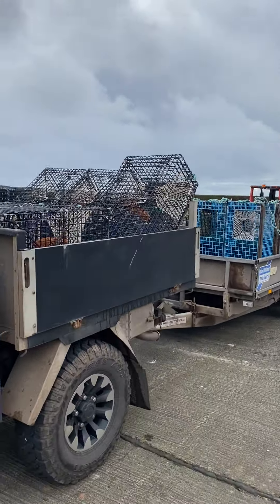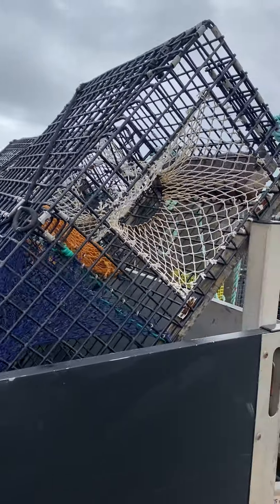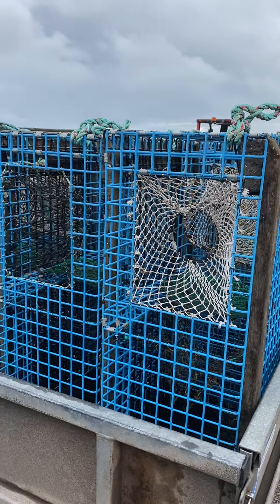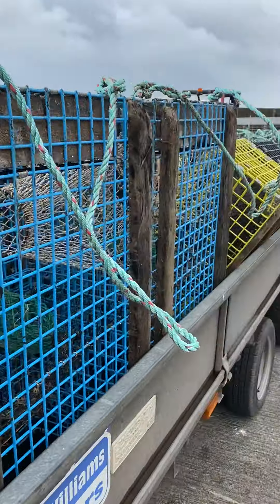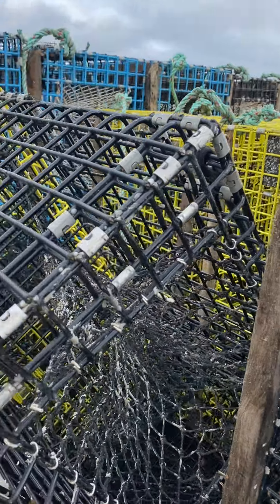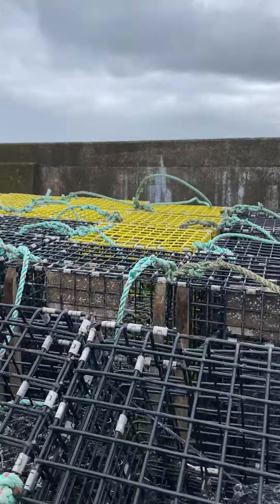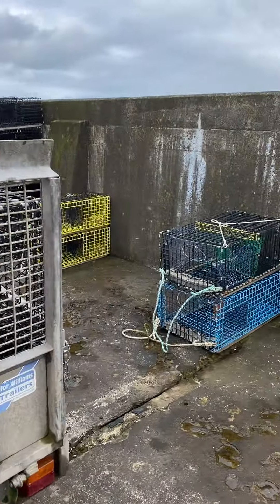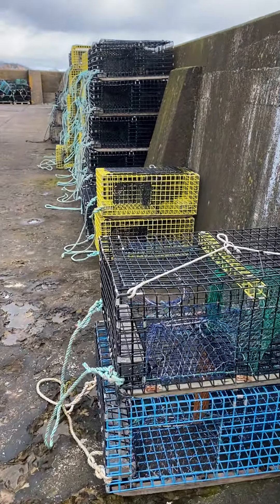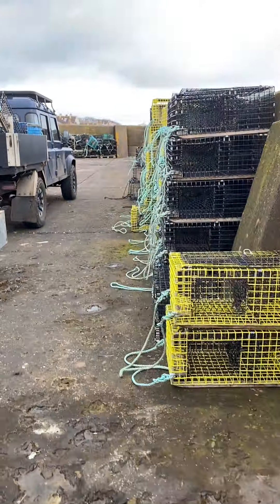Over some of the equipment we have here — here's a double-eyed 36-inch trap. These are more 36-inch traps, the blue ones, and these are smaller 30-inch traps, these are single-eyed. These are the traps we've been using for the last couple of years. Here's some with an American-style eye in it, or entrance, with the hoop.